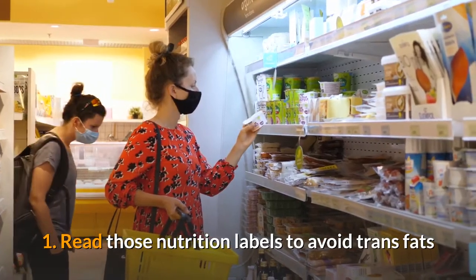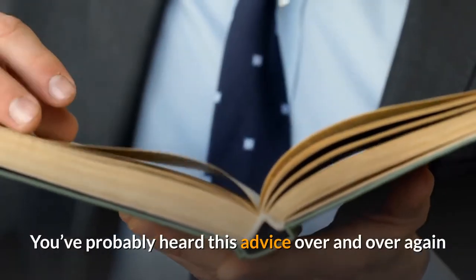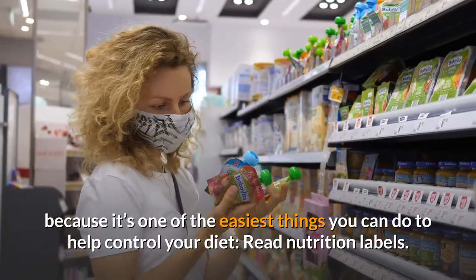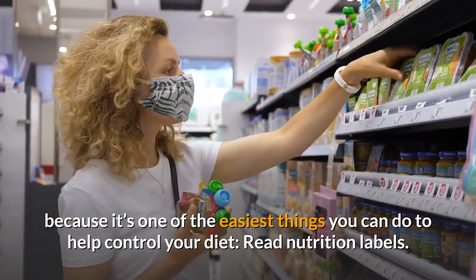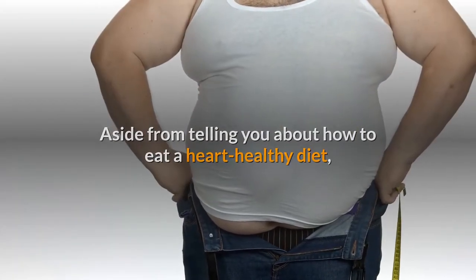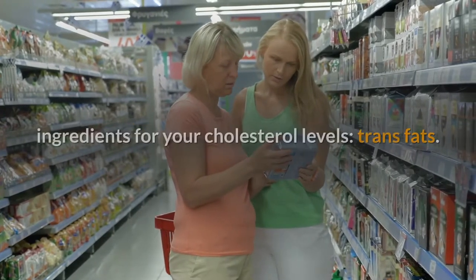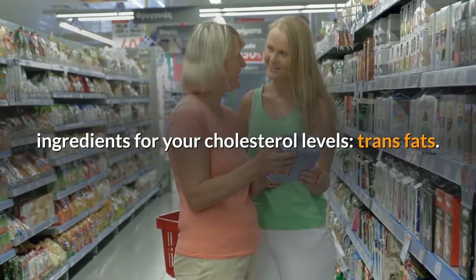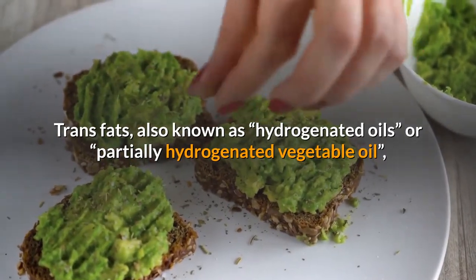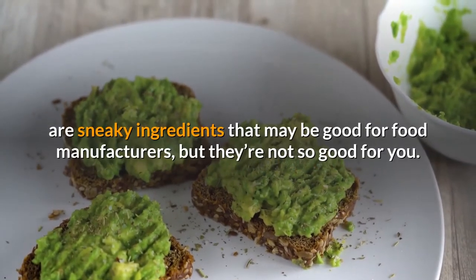One: read nutrition labels to avoid trans fats. You've probably heard this advice over and over again because it's one of the easiest things you can do to help control your diet. Read nutrition labels. Aside from telling you about how to eat a heart-healthy diet, nutrition labels can also help you avoid one of the worst ingredients for your cholesterol levels: trans fats. Trans fats, also known as hydrogenated oils or partially hydrogenated vegetable oil, are sneaky ingredients.